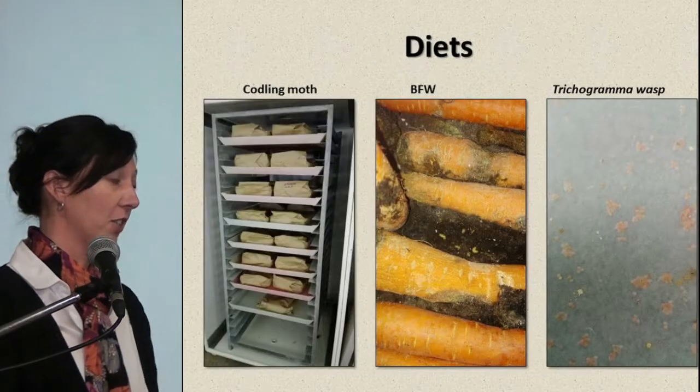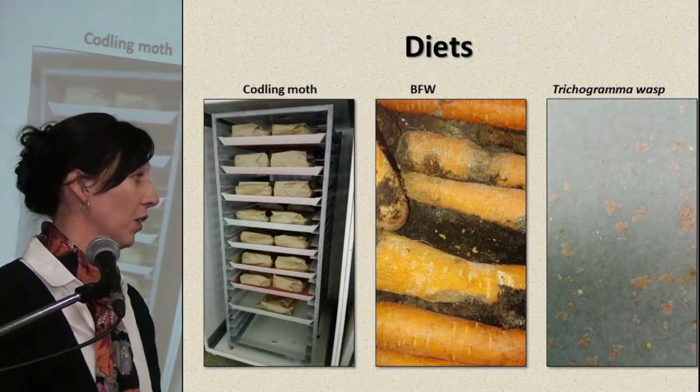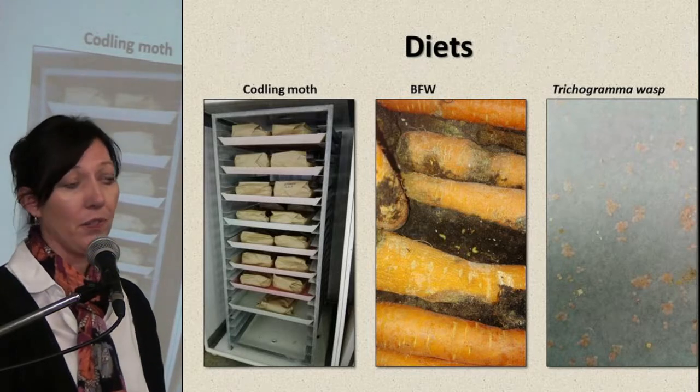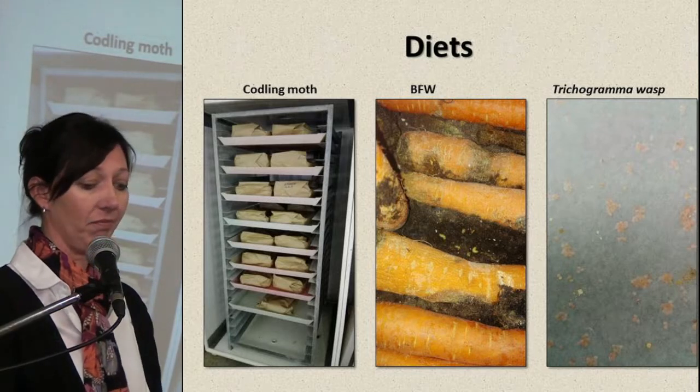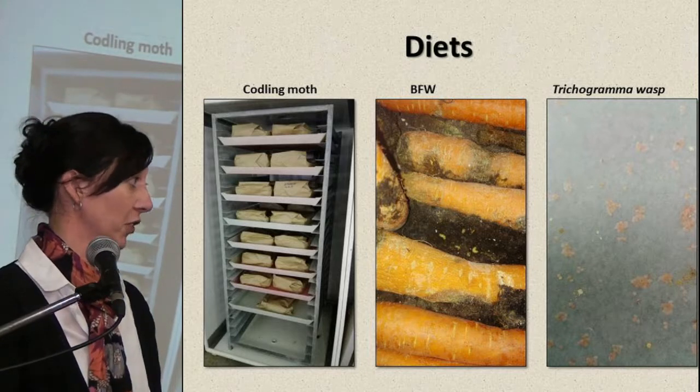The diets are also extremely complex. We had to use an artificial diet for the codling moth. But the banded fruit weevil prefer a natural diet, and for the Trichogramma wasp we had to use a biological diet.